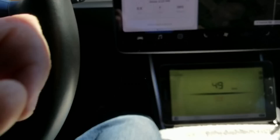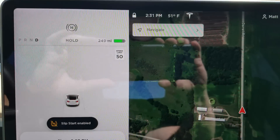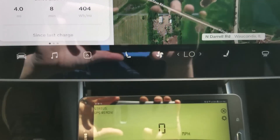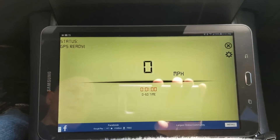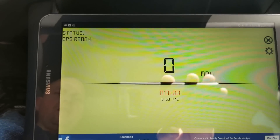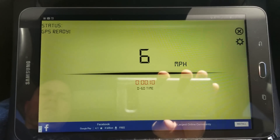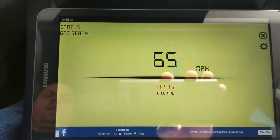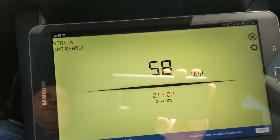I've got slip start enabled, I'm at 80% state of charge, the car is emptied of as much weight as possible, and I've got the tires set at proper pressures. Another 0-60 run — 5.02. So it's pretty consistent, right around 5 seconds flat.